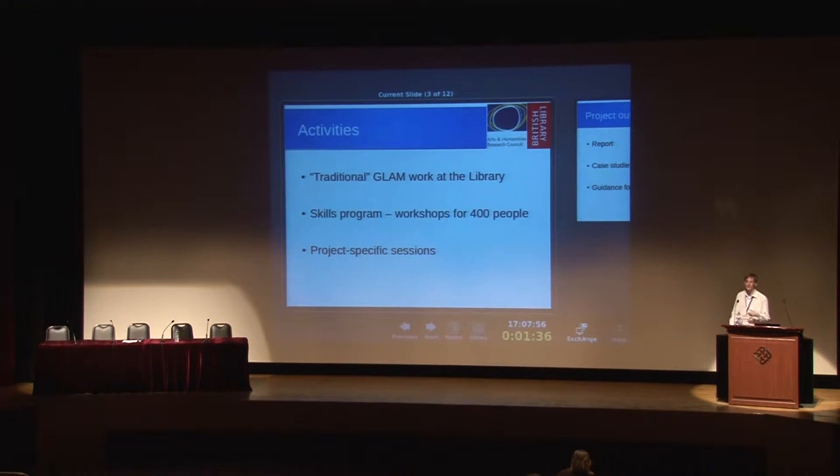At the Library we did traditional GLAM work — there are people here talking extensively about things we've done with cultural institutions. We ran a skills program which was essentially training in Wikipedia: how to edit it, how to contribute. That was about 50 workshops for a total of 400 people — really quite well attended. About a third were librarians, a third were researchers or academics, and a third were just the general public.